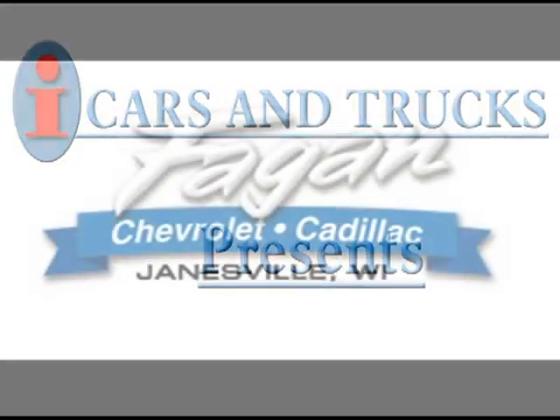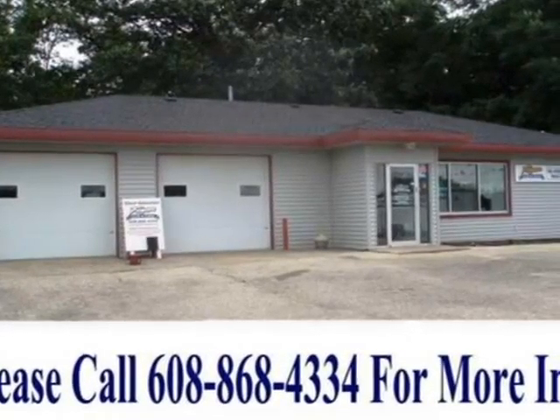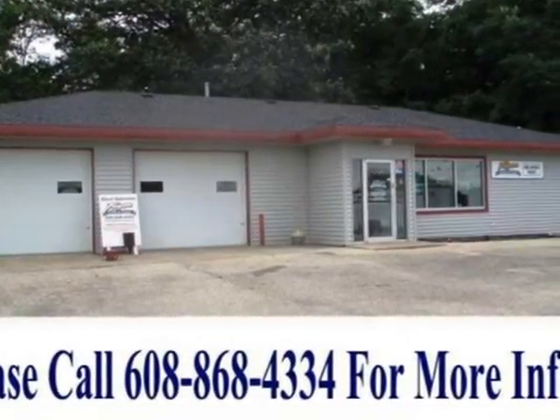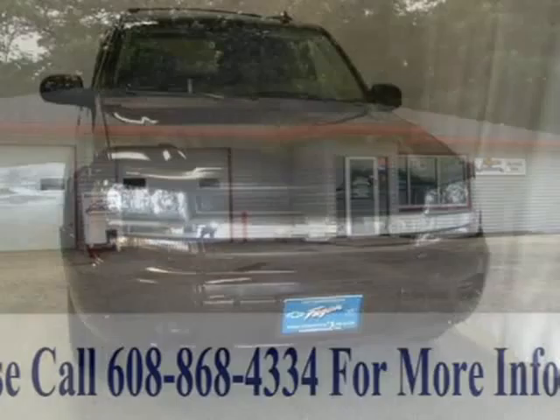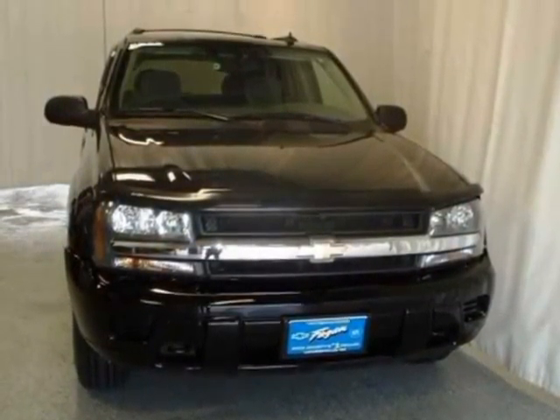This 2006 Chevrolet Trailblazer 5-Drive is located in Janesville and has 29,941 miles on it. This 5-Drive has a beautiful black exterior paint color which is complemented by a gray cloth interior color.